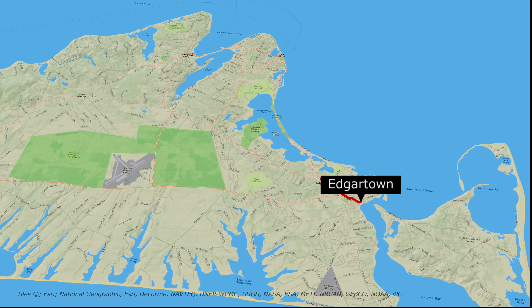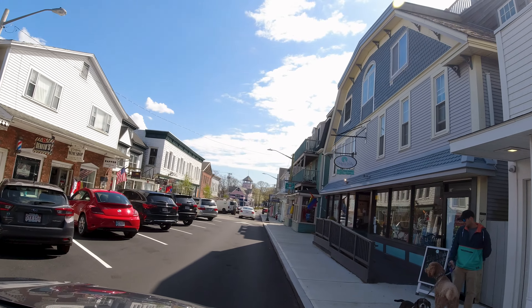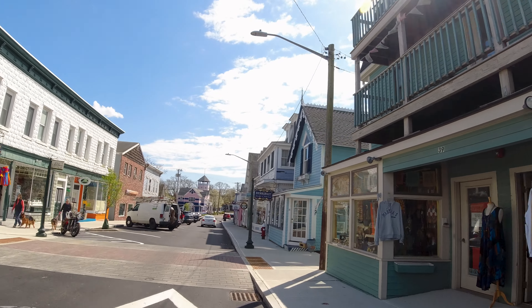We made our way up to Oak Bluffs. This is Circuit Avenue, the main street in Oak Bluffs.